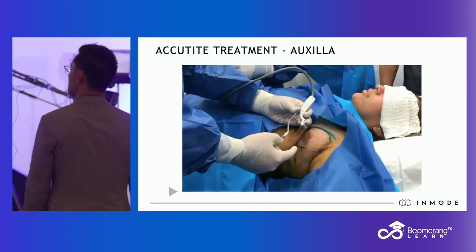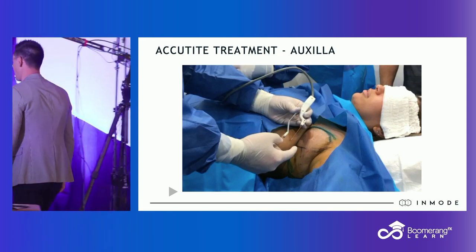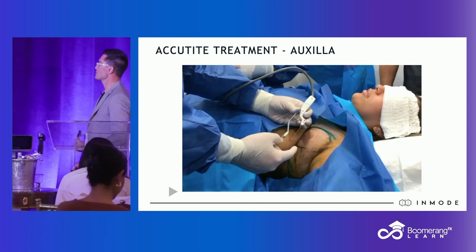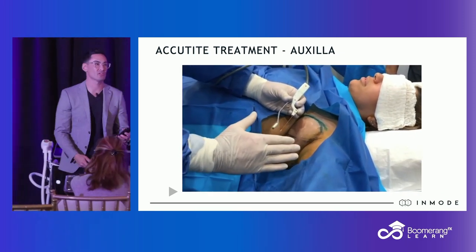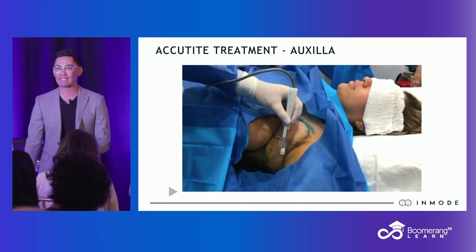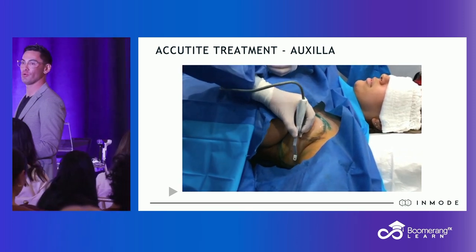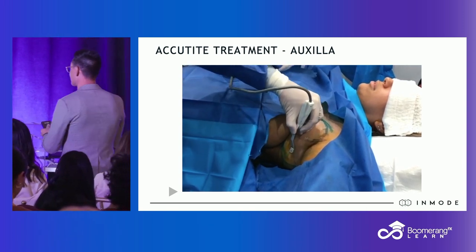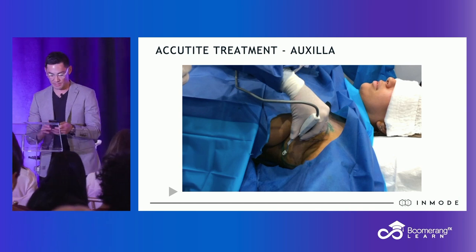Here is an example of just because you could does not necessarily mean you should. This is a large armpit roll that is made larger with our tumescent, and Spiro, our CMO, is treating it with the AccuTite. You could do that — but eighteen hours later, after he's finally up to temperature, I will have been long gone sitting at home because I'm going to use my BodyTite to get to temperature quickly. Just because you could does not mean you should, but it's an opportunity.